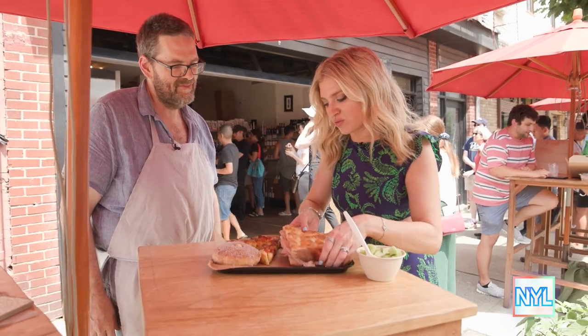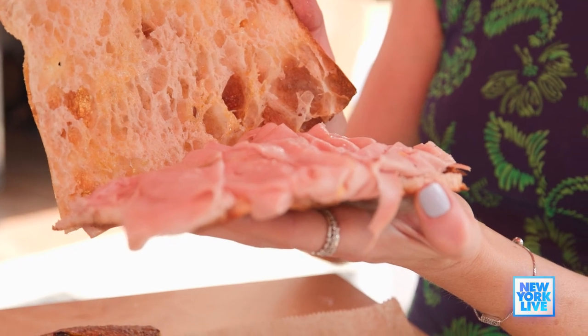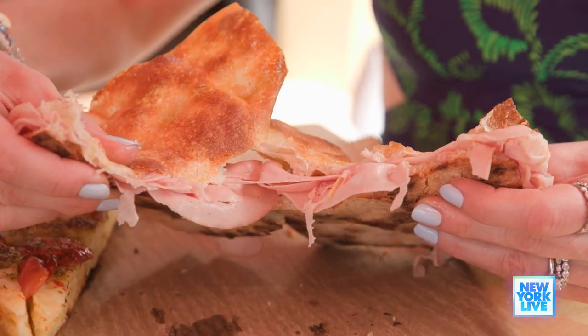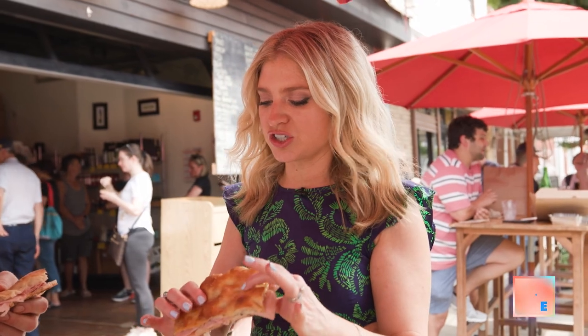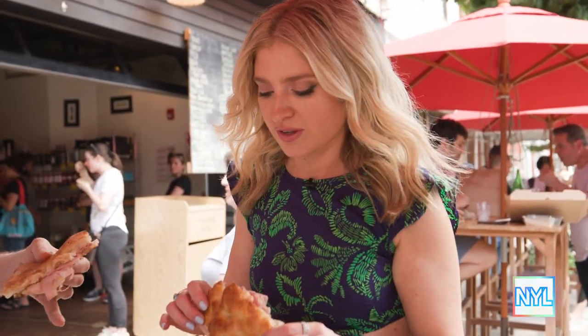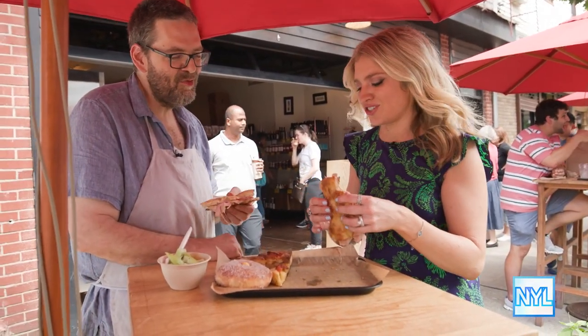My mouth is watering. This is mortadella on pizza bianca. That's it — it's mortadella and olive oil, but it is an absolute classic. It's my favorite sandwich on the menu. Excellent. The crispiness is ideal for a sandwich — light, easy to eat, and light makes me feel like there are fewer calories. Cheers to that.